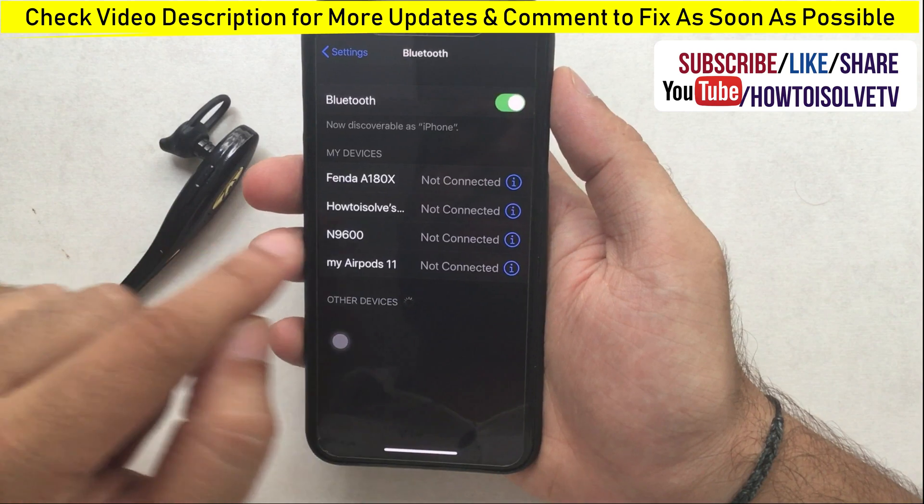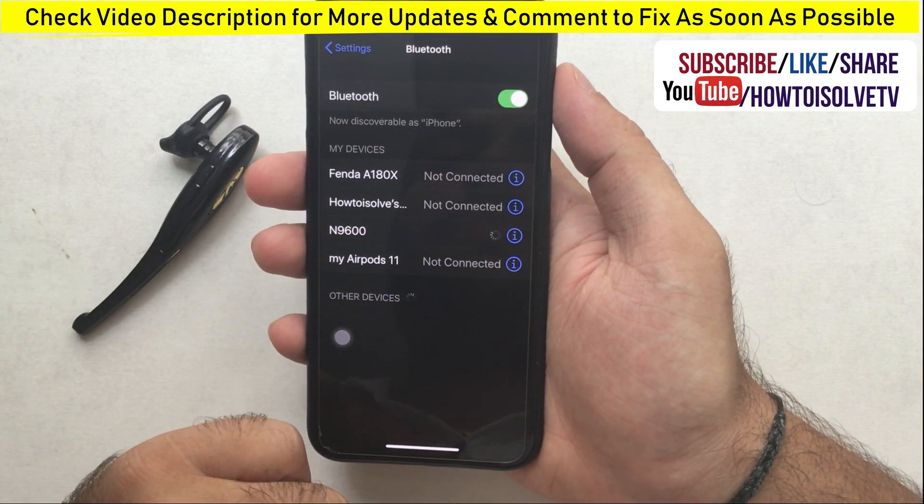Before trying to pair, make sure your Bluetooth device has Bluetooth mode turned on and is as close to the iOS device as possible.